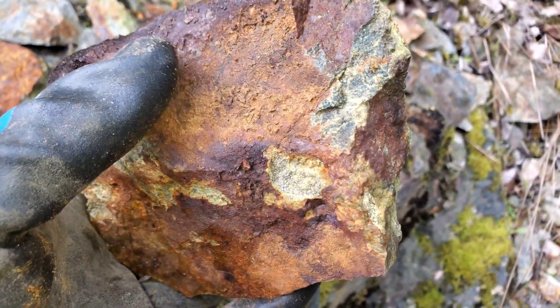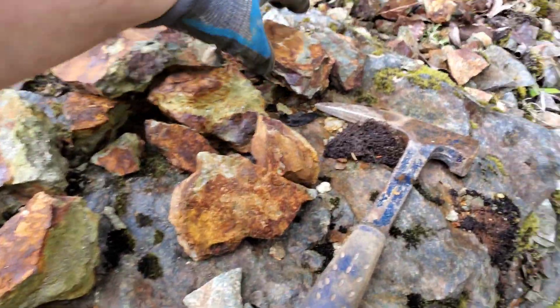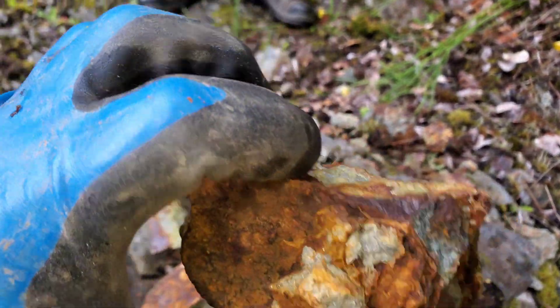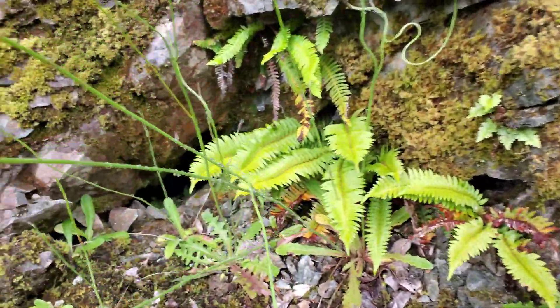Got some of your blue volcanic rock mixed in. Interesting little void in here.